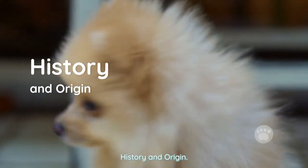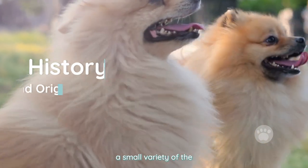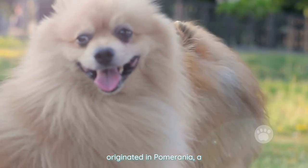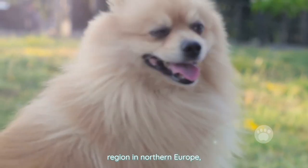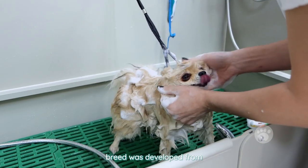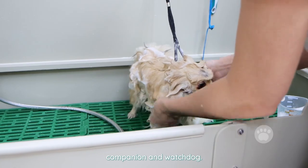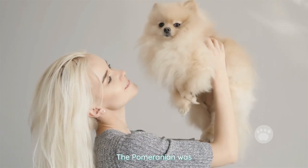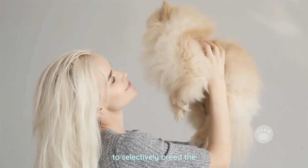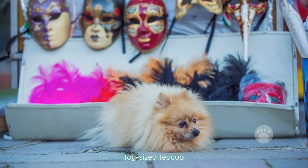History and Origin. The teacup Pomeranian is a small variety of the Pomeranian breed of dog. The Pomeranian breed originated in Pomerania, a region in Northern Europe which is now part of Germany and Poland. The breed was developed from the Spitz type of dog, which was bred to be a companion and watchdog. The Pomeranian was originally a giant breed, but over time, breeders began to selectively breed the smallest individuals in order to create the tiny, toy-sized teacup Pomeranian.